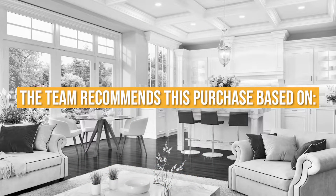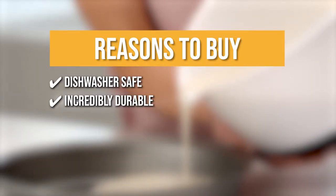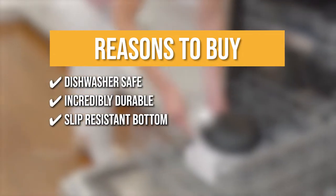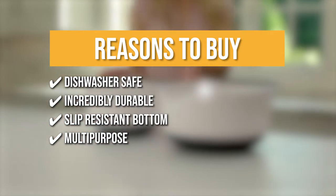The team recommends this purchase based on the following. Dishwasher safe — unlike many other mixing bowls, they can be washed in the dishwasher for hassle-free cleaning. Incredibly durable — these bowls are made of heavy-duty, ultra-thick material excellent for any manner of mixing and built for long-term use. Slip-resistant bottom — guaranteeing stability especially when working hard and fast. Multi-purpose — these bowls may be used to toss and serve salads as well as enjoy popcorn and munchies.